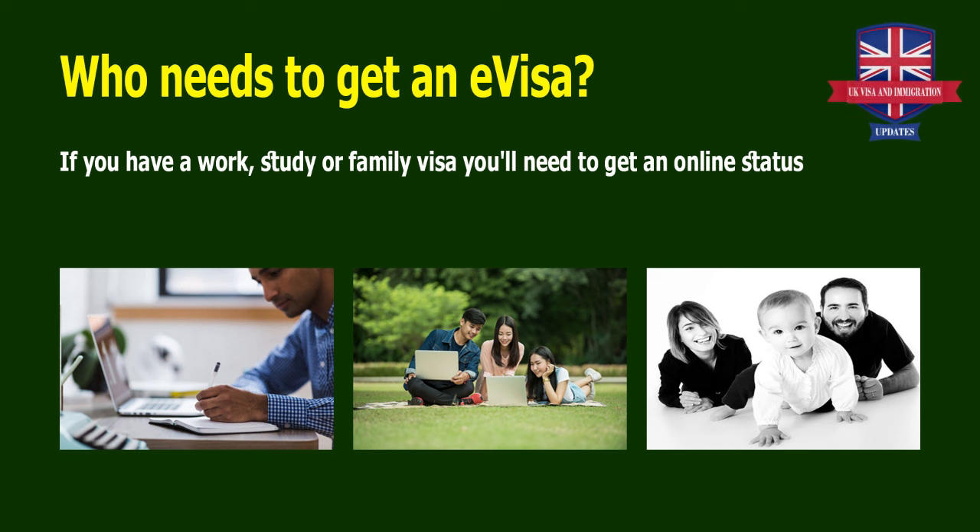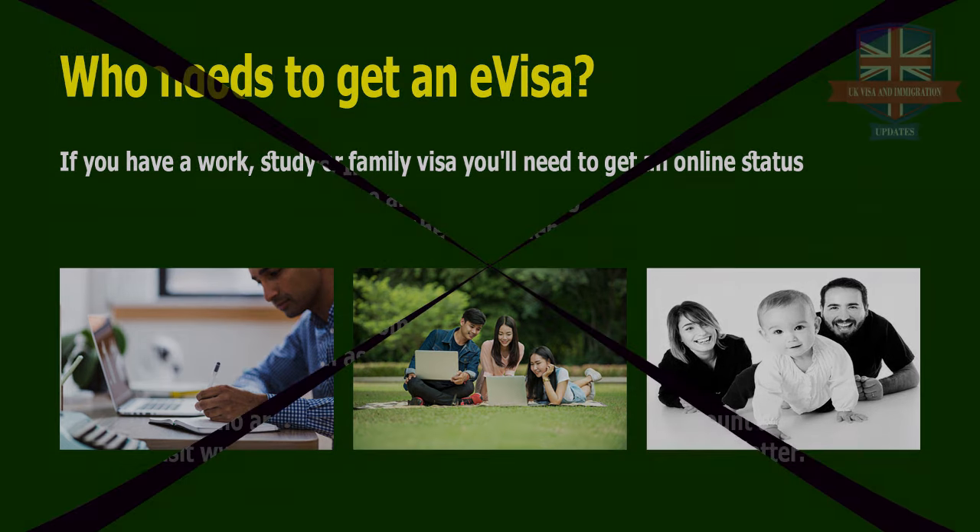Who needs to get an e-visa? If you have a work, study, or family visa, you will need to get an online status.